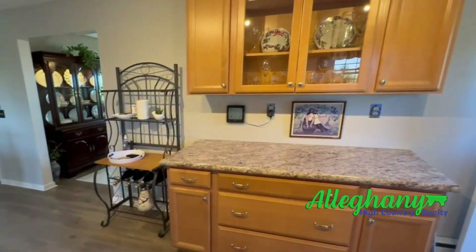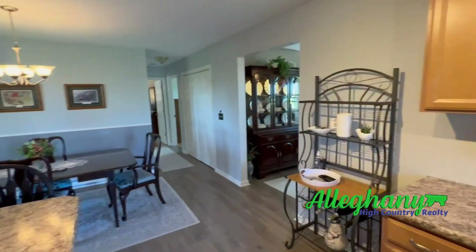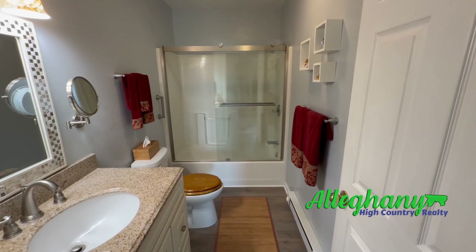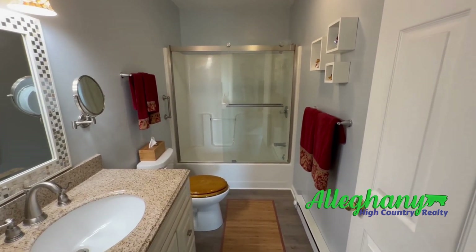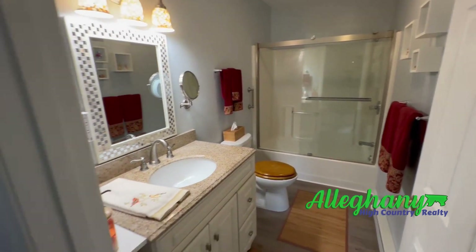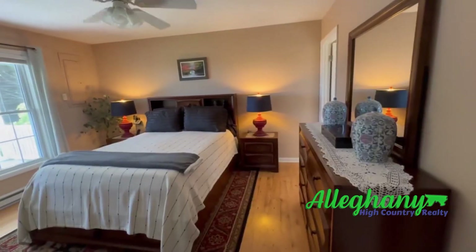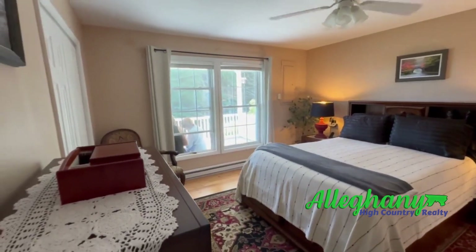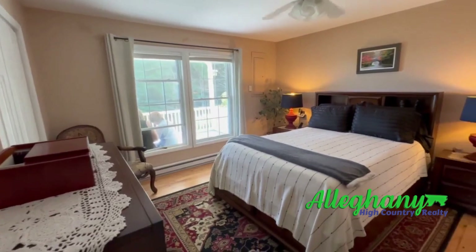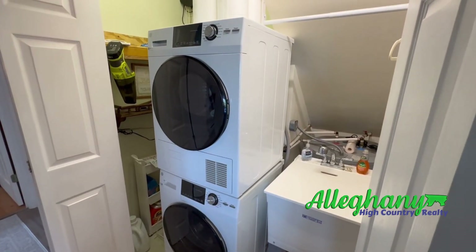This is the kitchen area. This is bathroom one downstairs, and it's accessible off of the kitchen area. This is the master bedroom from the downstairs. This is the laundry area.